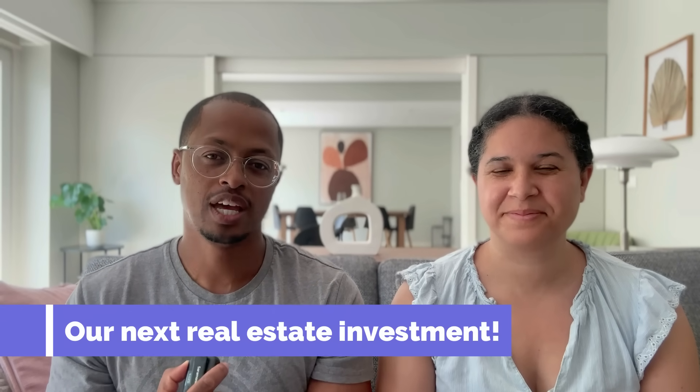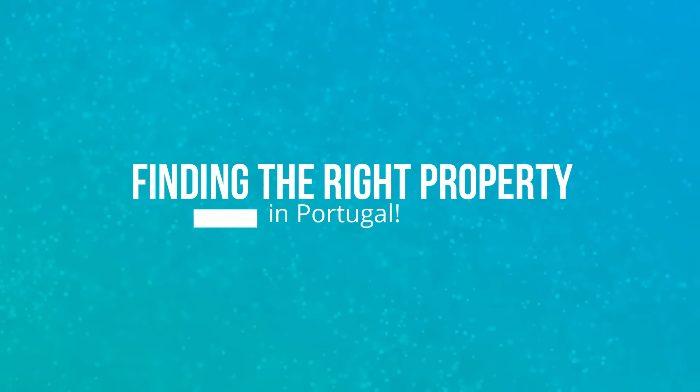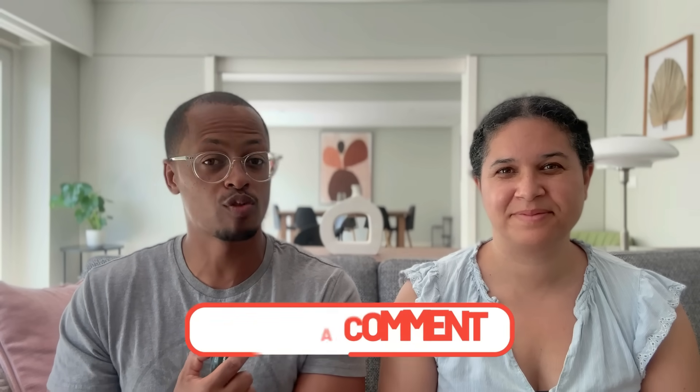Now let's talk about the fun part — our next real estate investment. If you've been following our journey, you know we already own two investment properties on the Silver Coast of Portugal. We plan on buying more real estate in Portugal, either in Lisbon or again on the Silver Coast. Prices have gone up significantly, but there are still very nice pockets and up-and-coming places where deals can still be found in very desirable locations within Lisbon or on the Silver Coast.